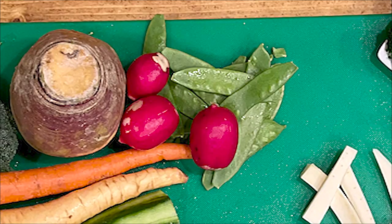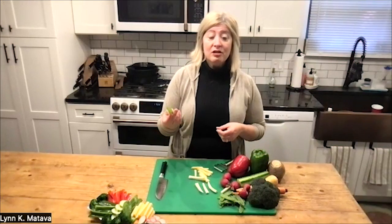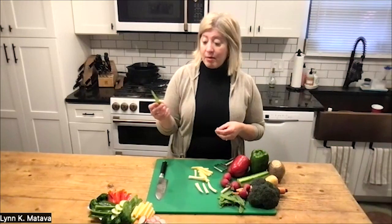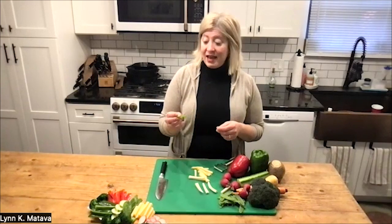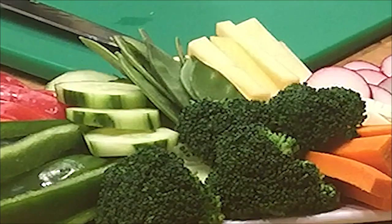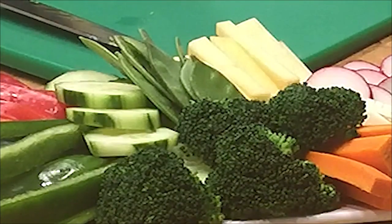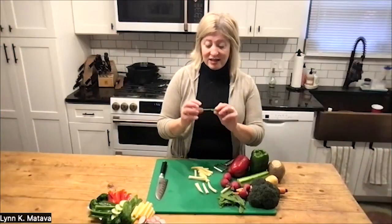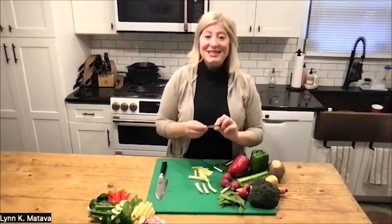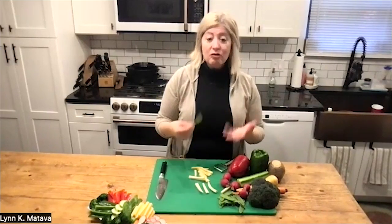Snow peas — also sugar snap peas, though I just happen to have snow peas on hand — are also a good source of vitamin C. About three-quarters of a cup will give you about a third of your daily recommended allowance. The great thing about these is that they come in a bag typically pre-washed and ready to eat. Just open the bag, throw them on your platter, and eat them. They're crunchy and delicious, and you can have little kids hold them up to the light and count how many seeds are in them — it makes for a fun discussion and learning tool as well.